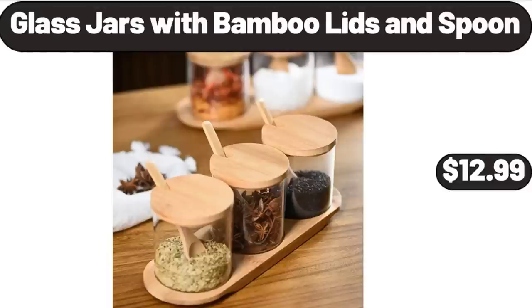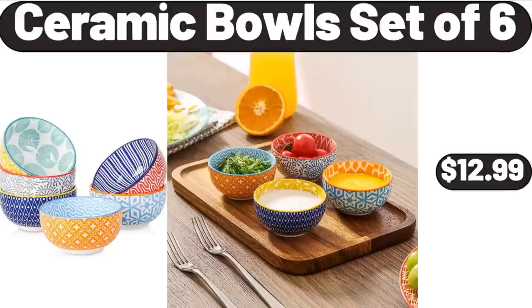Glass Jars with Bamboo Lids and Spoon, $12.99. Ceramic Bowls Set, $6.99.